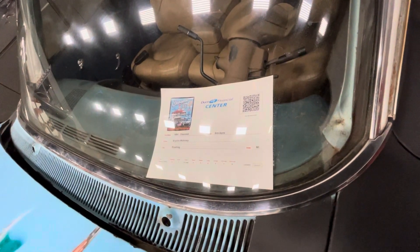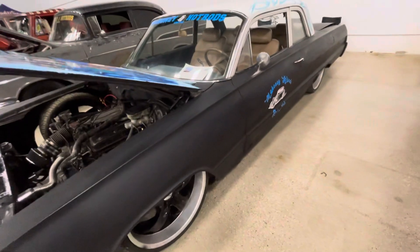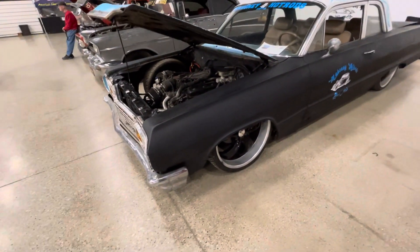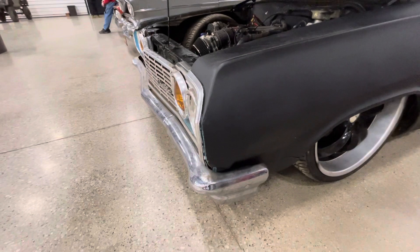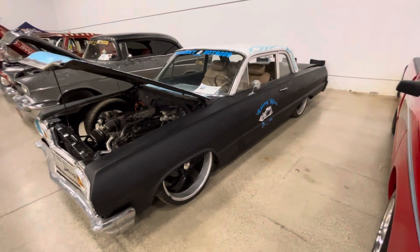It says 1964 Chevy Biscayne, but it doesn't look like a 64. I'm a really good Chevy guy and this kind of looks like a 63. The 64s, where the headlights are, they were flat. This little point was from the 63s. So I don't know if somebody made a mistake or not.